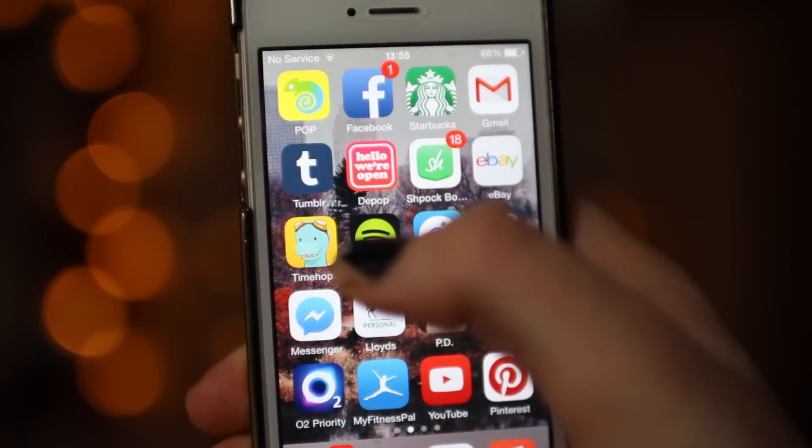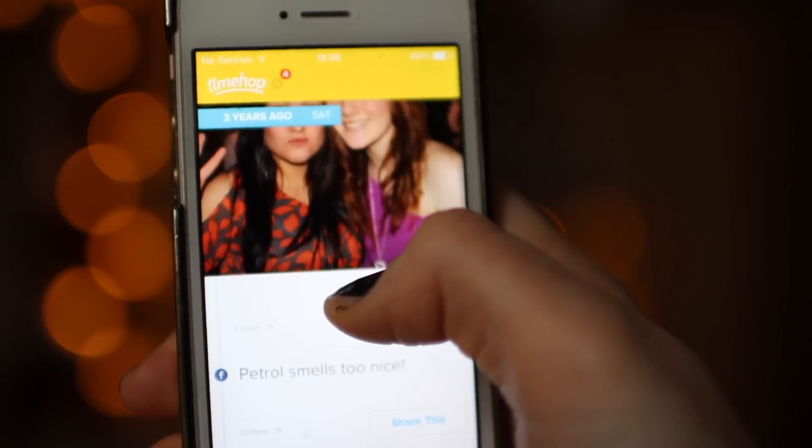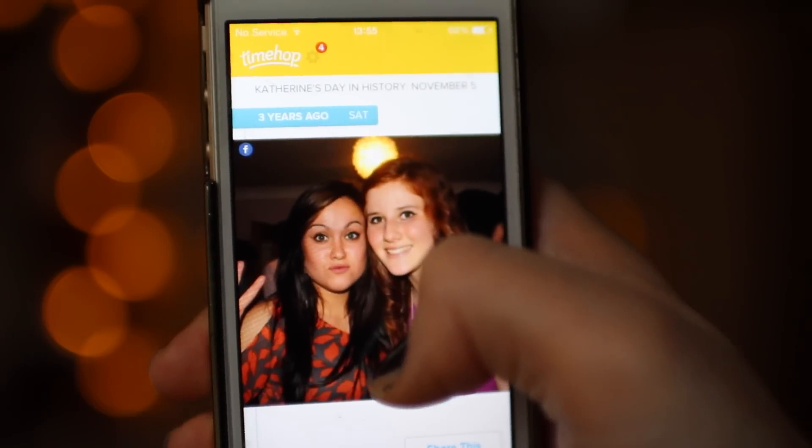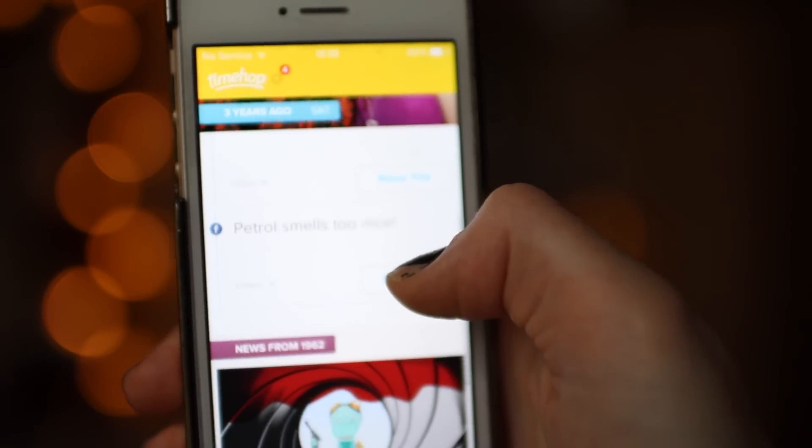Then I have TimeHop, which is probably one of my coolest apps. It basically shows you what you've put on Facebook and Twitter in the past few years. So for example I put this on Facebook three years ago — I look so weird — and this on Facebook as well.